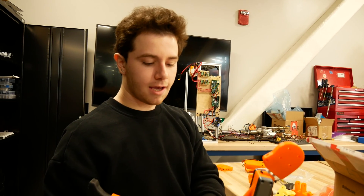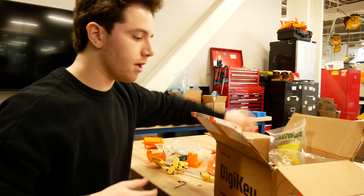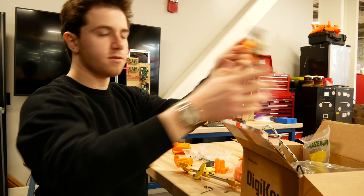I'm part of MDRC's CatBot project. We're building a walking robot. This is one of our legs and it works on the principle of bio-inspired soft pneumatic muscles known as McKibben muscles.